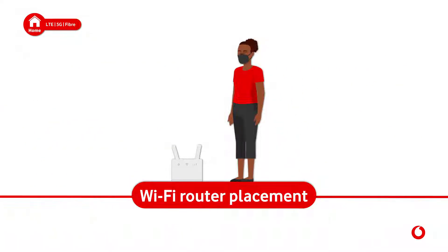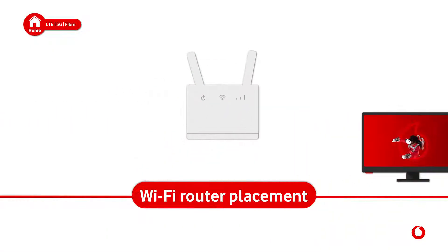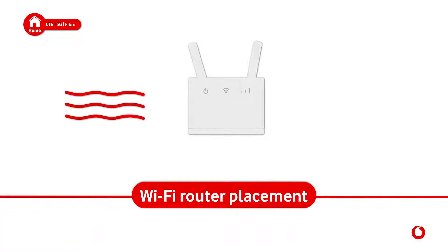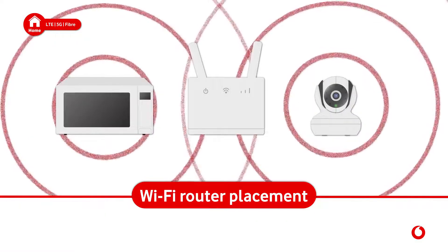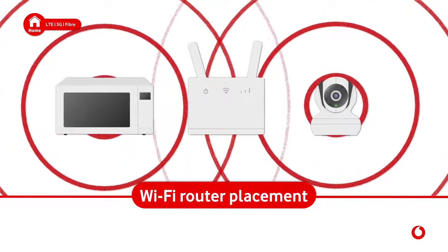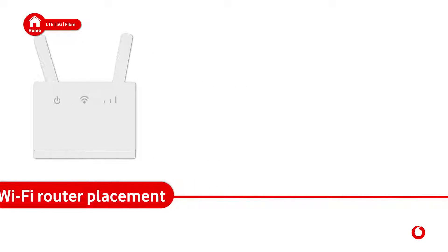Never put it on the floor and avoid places next to or behind your TV, as media components can affect your signal. Take note that devices emitting heat and radio waves, like microwaves and baby monitors, also interfere with Wi-Fi signals. Finally, always make sure that your router's antennae are vertical.